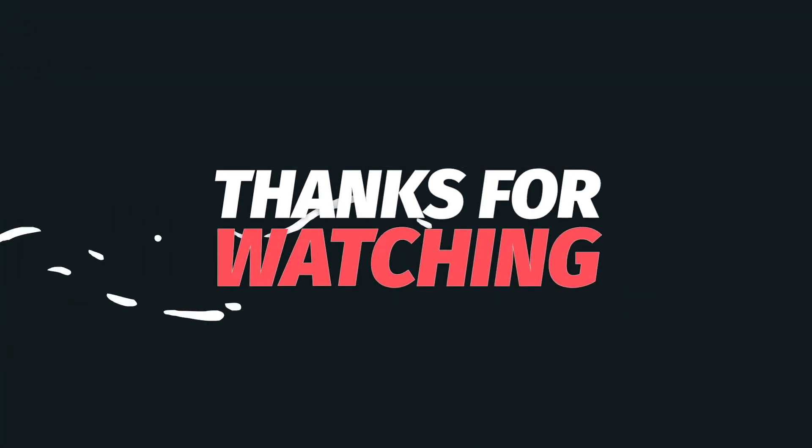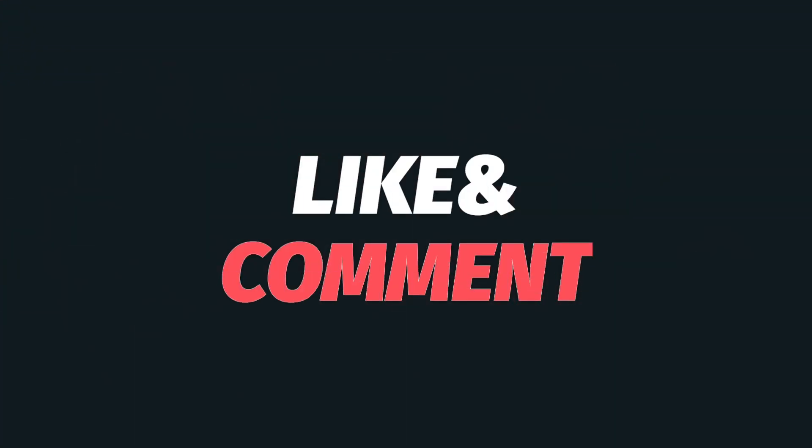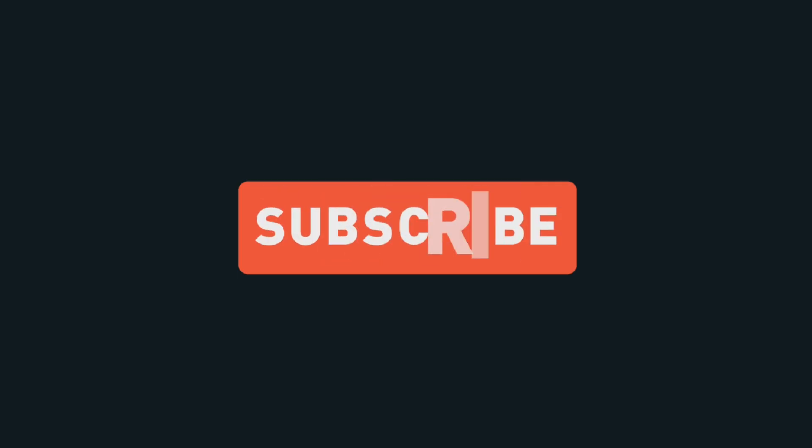Thanks for watching. If you found this video helpful, like and comment, and don't forget to subscribe.